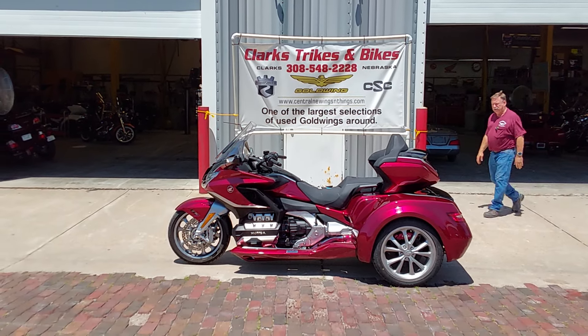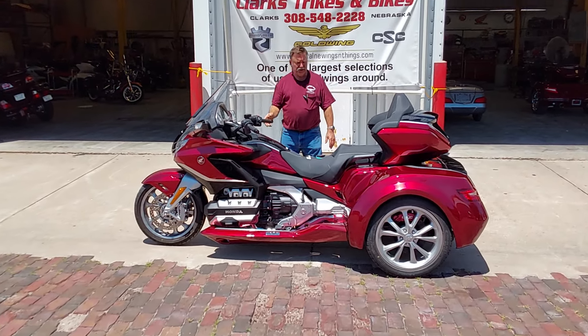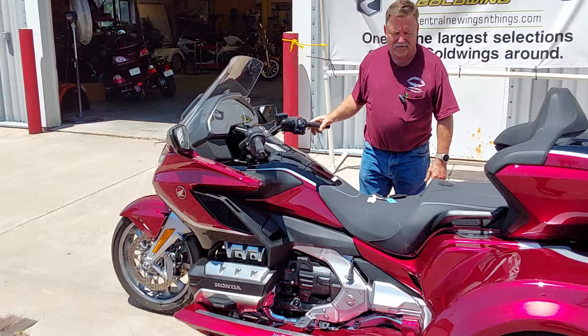Welcome to Clark Trikes and Bikes, everybody, and thanks for tuning in and watching another one of our videos.